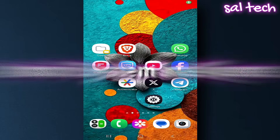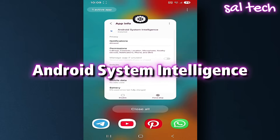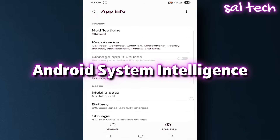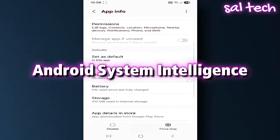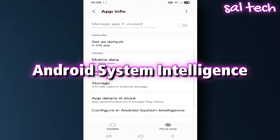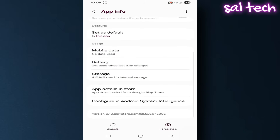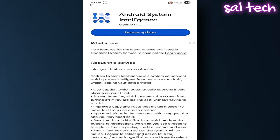This app is called Android System Intelligence, and it's a built-in part of the system designed to add some smart features to your phone. But behind those features lies a massive amount of tracking. Companies say it's meant to improve user experience, but in reality, for it to work, it needs to know everything about you. Let's look at some real examples.